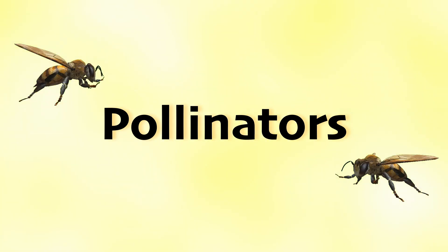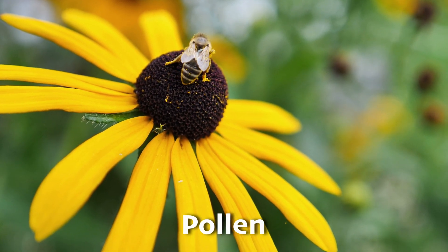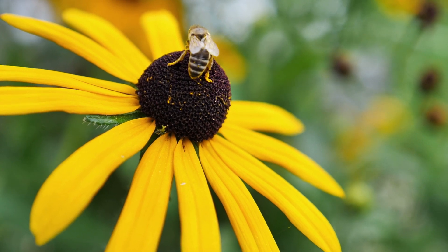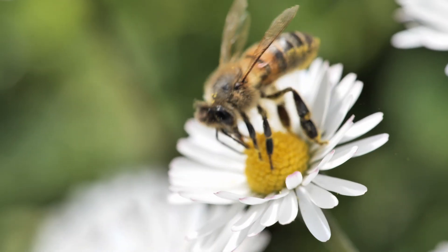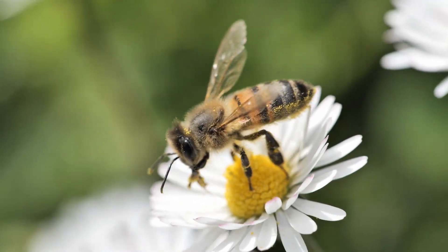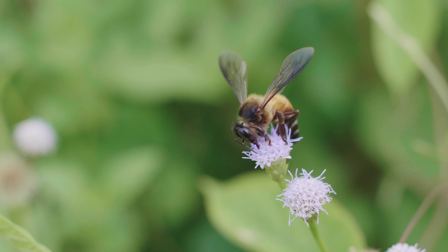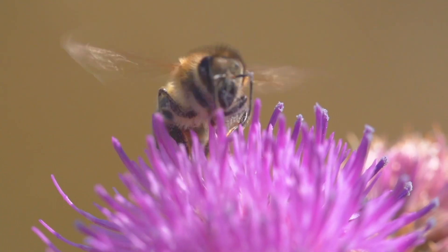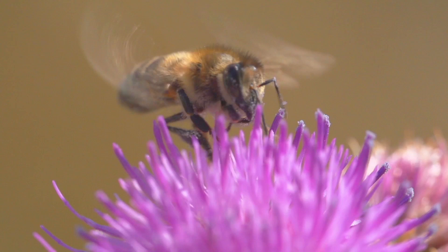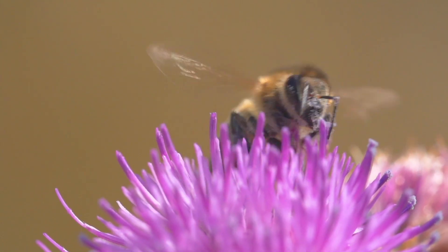Bees are superstar pollinators, helping many of our favorite foods to grow. Pollen is a sticky, dusty powder that comes from the male part of flowering plants. It's like one half of a recipe needed to make seeds. For a new plant to grow, this pollen needs to travel and land on the female part of another flower. When that happens, it's like the flower has everything it needs to start making a new plant. Bees help a lot with this, carrying pollen from one flower to another as they look for nectar.